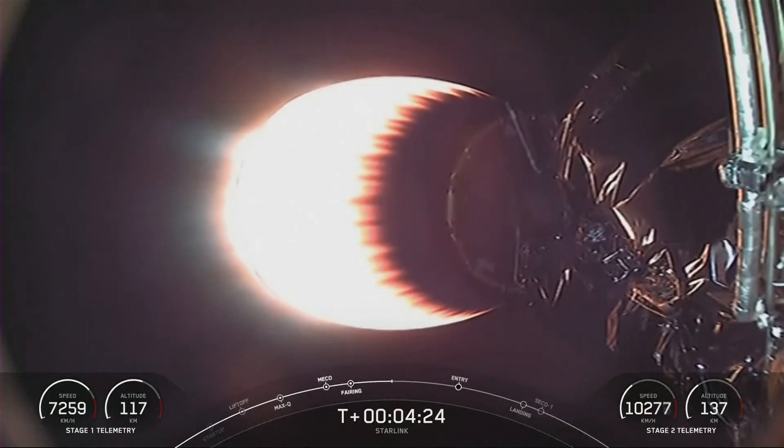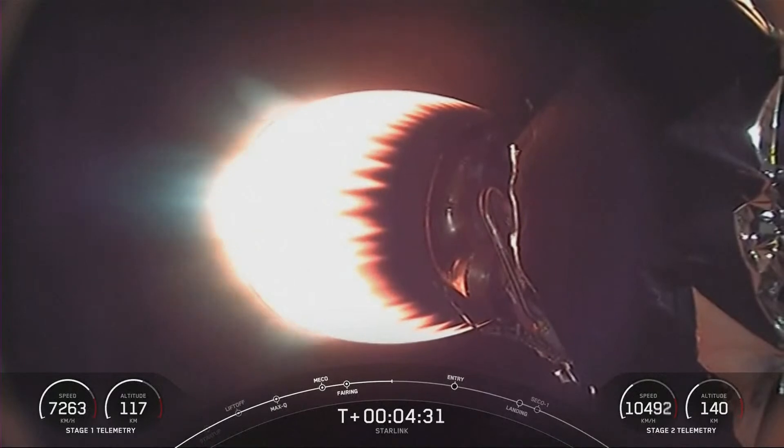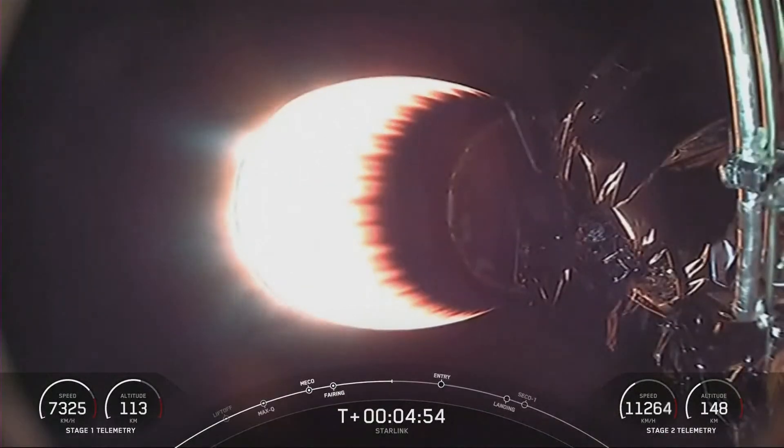Internally, we call them V2 minis. The full-sized V2 satellites are designed to be flown on our larger launch system, which we call Starship, while the V2 minis have been modified to fly on board Falcon 9. Even though the V2 minis are smaller than the full-sized V2s, they are still much bigger than our previous satellites. The V2 minis include more advanced phased array antennas and the use of E-band for backhaul.